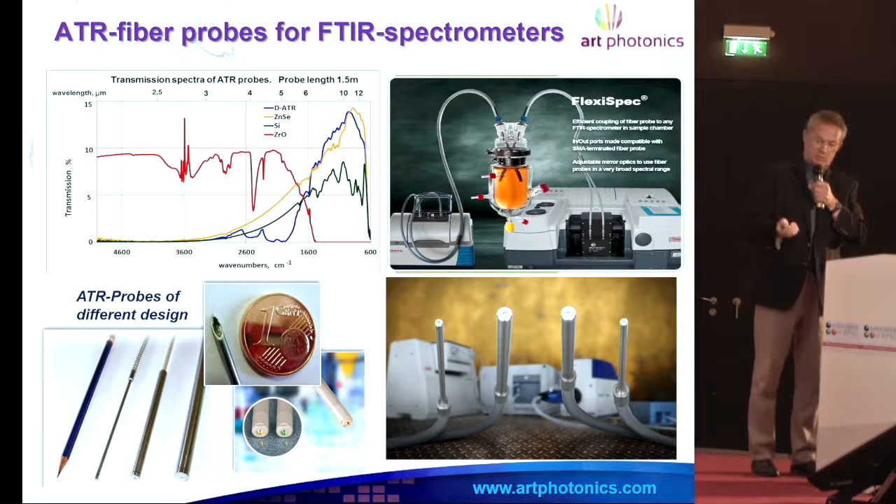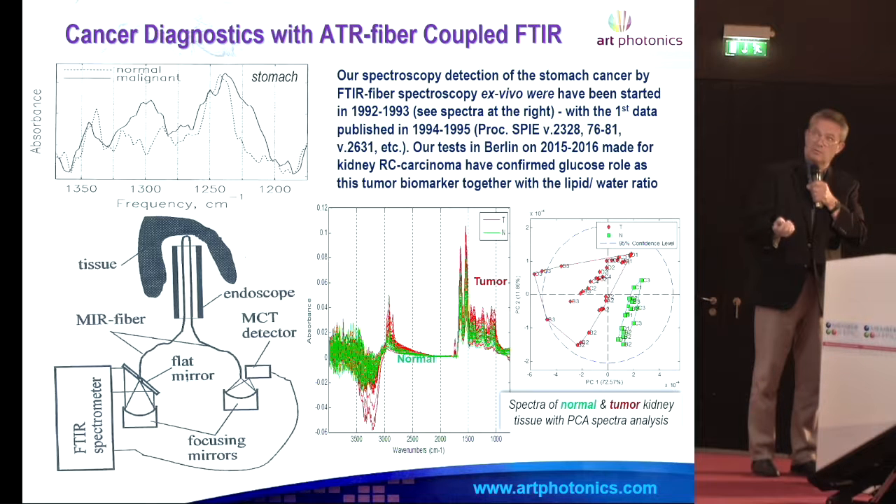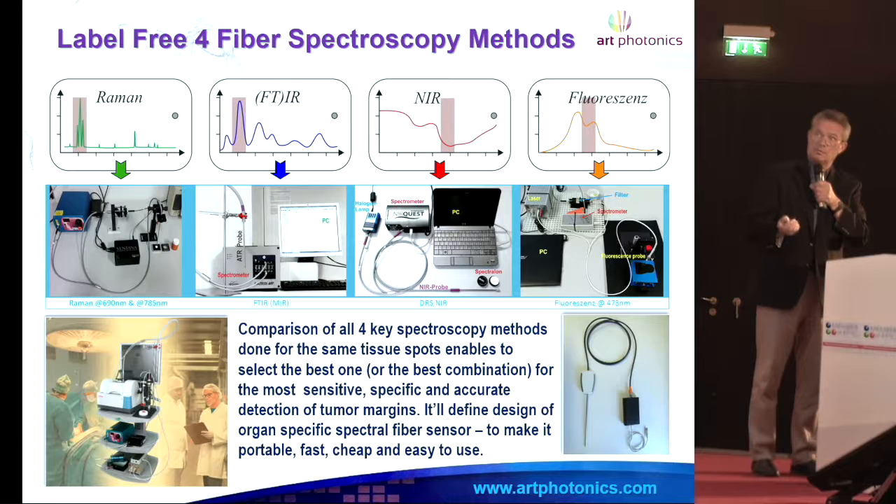We do a lot of fiber optics for mid-infrared spectroscopy and FTIR spectroscopy. One application is tumor margin definition — to distinguish where the boundary is and to secure complete resection of the tumor. We also do fiber optic probes for any kind of spectrometer: Raman, FTIR, and infrared fluorescence.